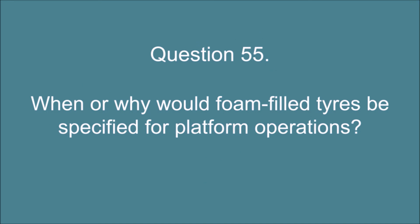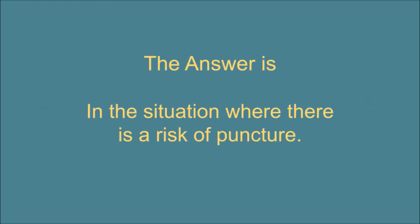Question 55. When or why would foam filled tires be specified for platform operations? The answer is: in the situation where there is a risk of puncture.